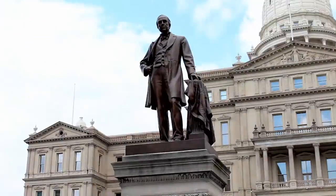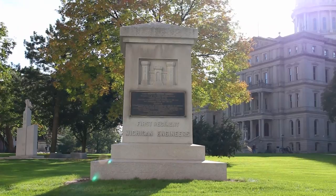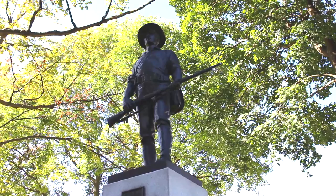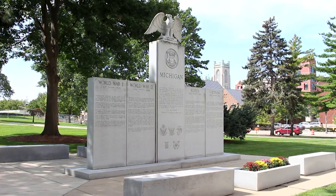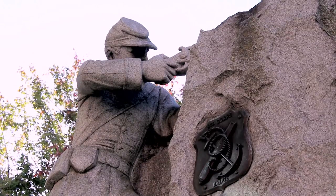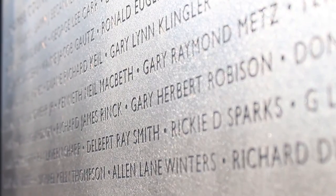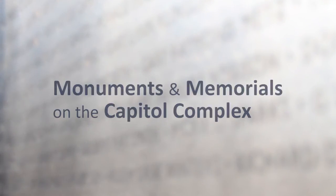For more than 180 years, Michiganders have answered the call to defend our state and nation. To honor their military service, a series of publicly accessible monuments are located on the grounds of the state capitol in Lansing. From the Civil War to Vietnam, these markers commemorate Michigan's role in past military conflicts. These are the monuments and memorials on the capitol complex.